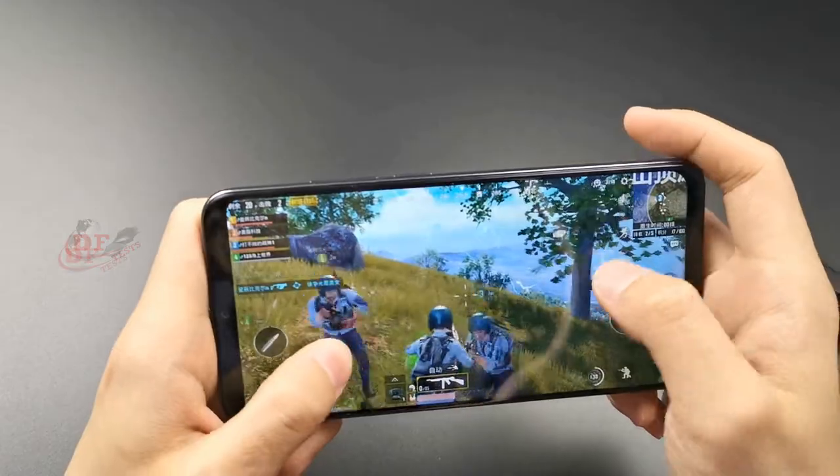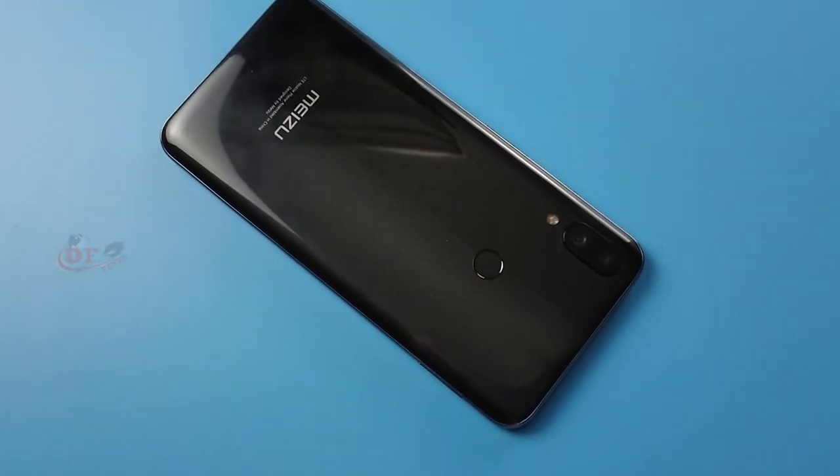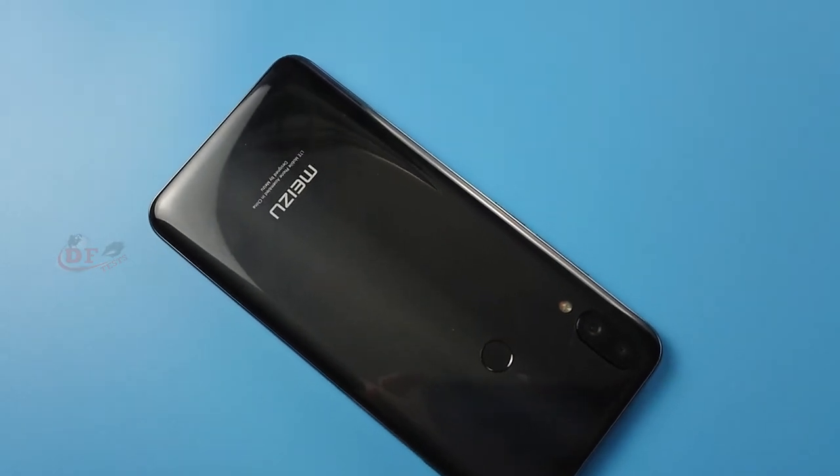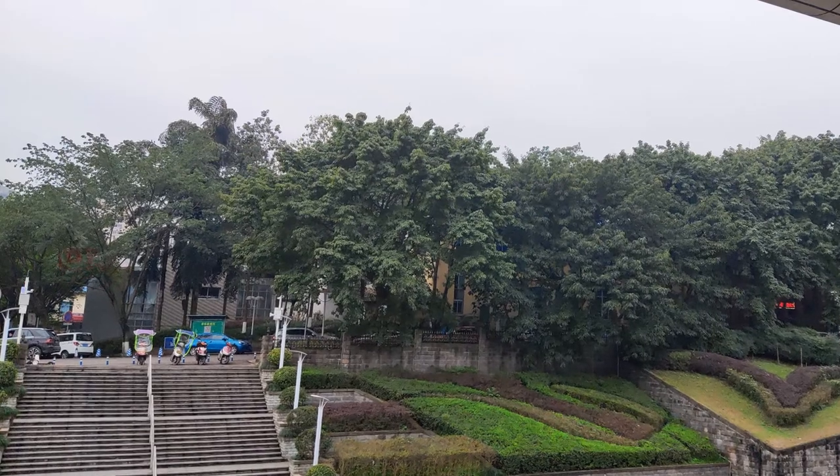Now for the camera: the main camera is 48 megapixels and the secondary is a 5 megapixel depth sensor. You can watch the camera samples and leave your opinion in the comments.